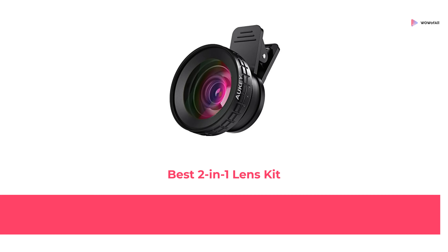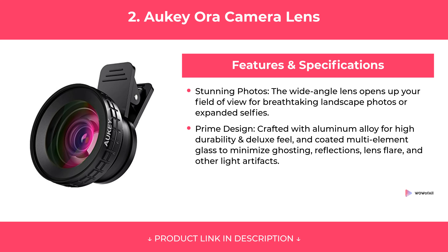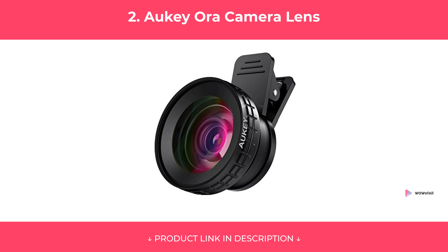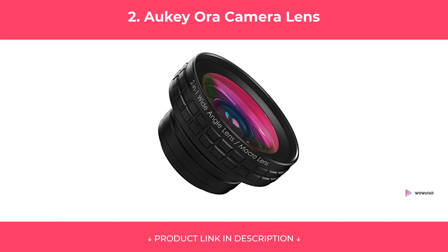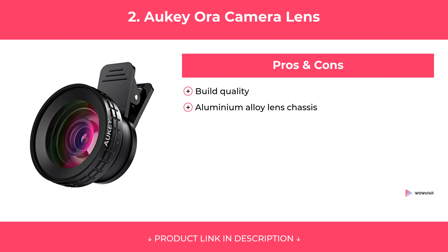At Number 2: AUKEY Aura Camera Lens, Best 2-in-1 Lens Kit. Features. Pros and Cons. Our Review.